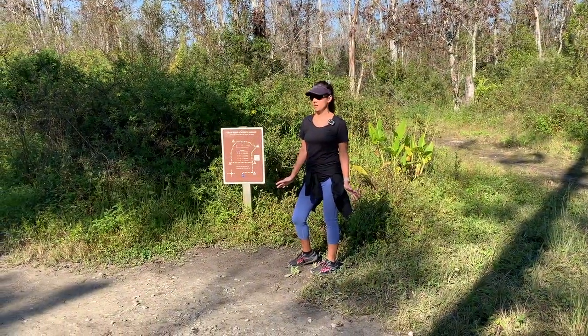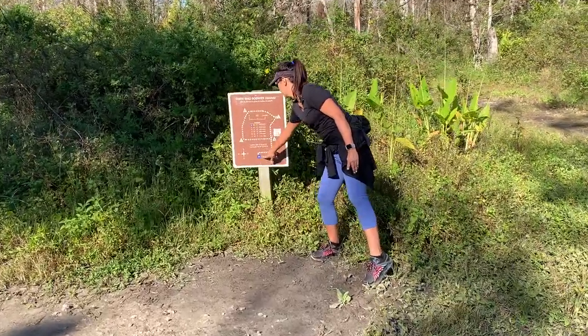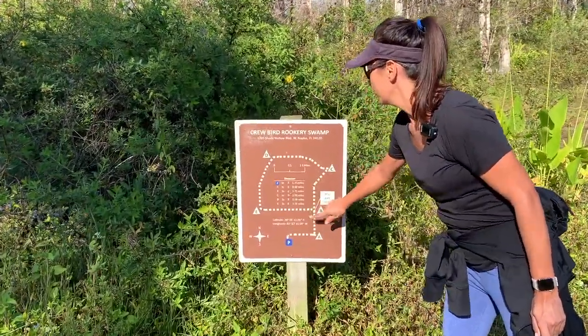After just about walking two miles, you come to the beginning of the loop here. So the parking was here and we have gone this far. And next is this whole big loop. Let's get to it.